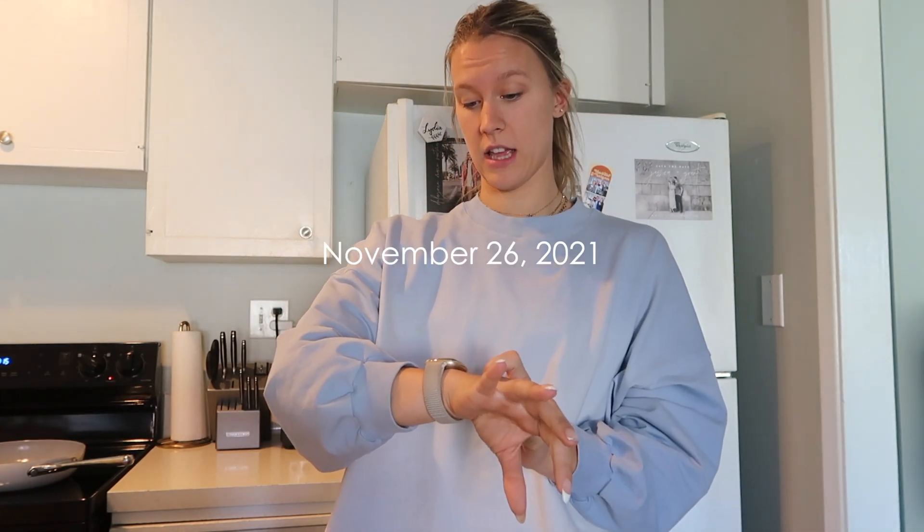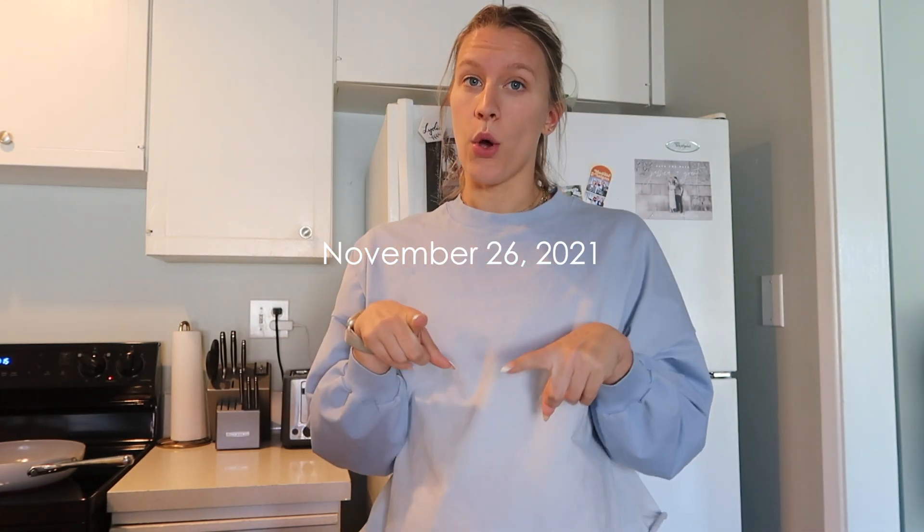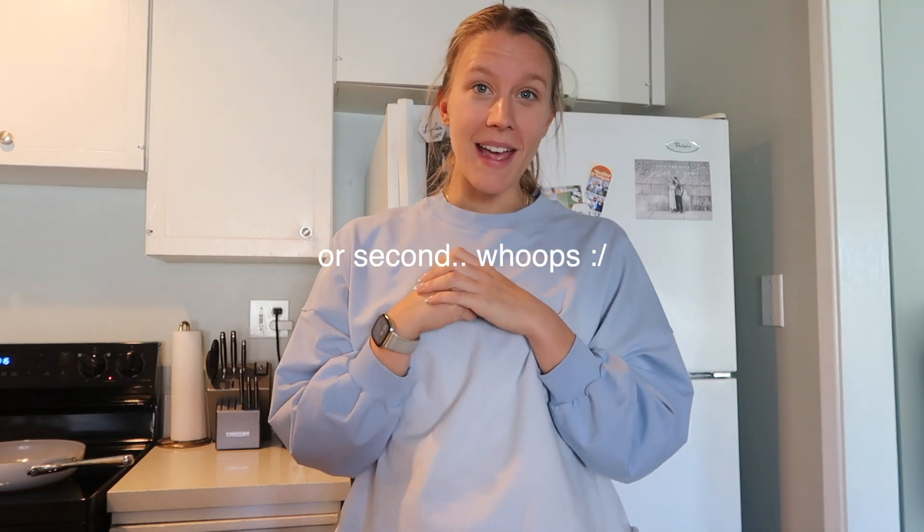Hello, good morning. For us, it is November 26th, the day after Thanksgiving. Whenever you're watching this, it's probably the first day of Vlogmas.